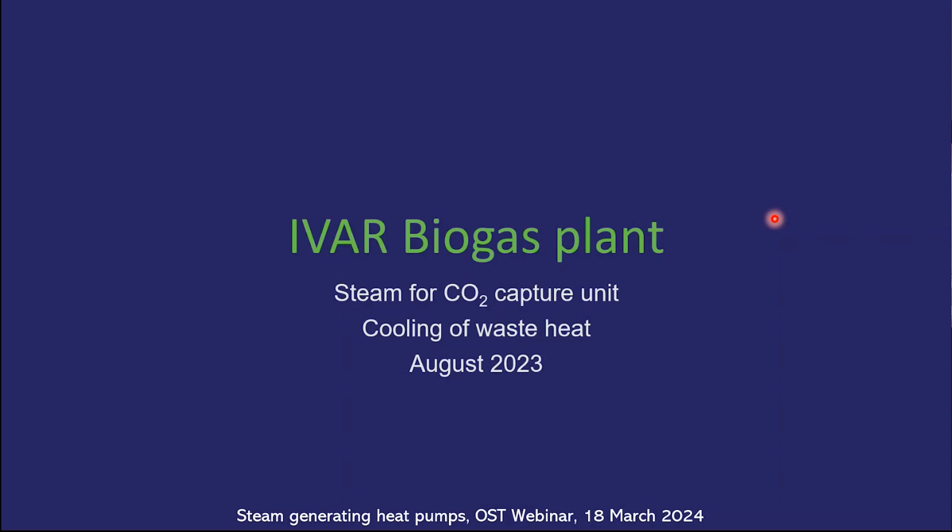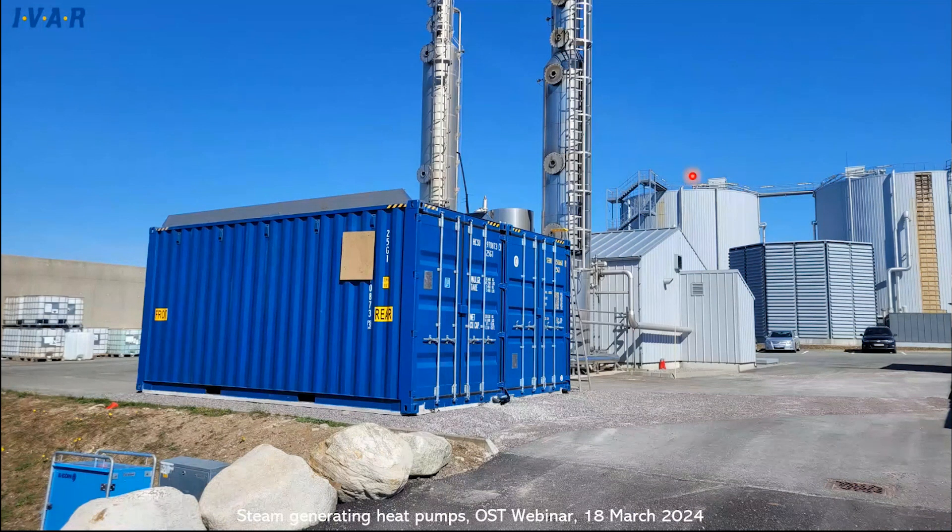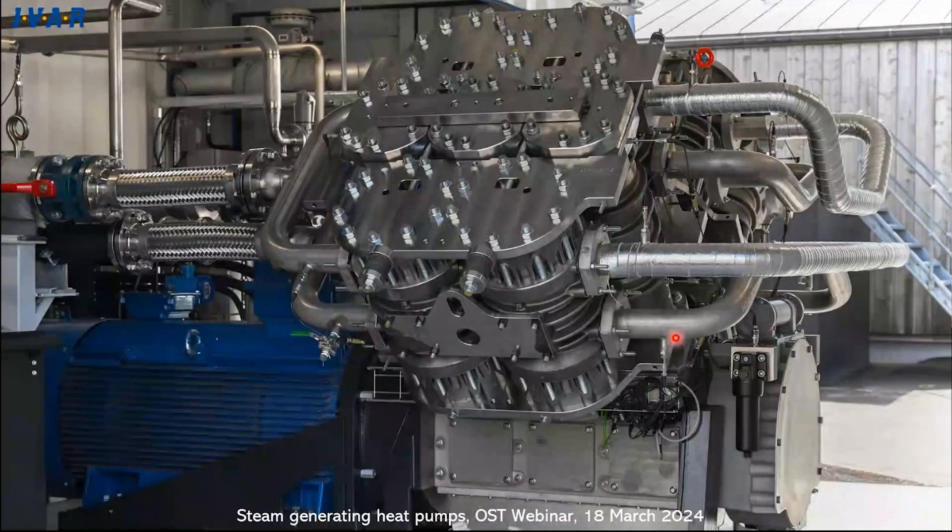We are installing at three sites. The first one was last year, August of last year — a biogas plant. You can see anaerobic digesters on the right. They produce methane, CO2, and some H2S, which are washed away in an amine process — that's the CO2 capture system. The heat pump delivers steam to the CO2 capture and also recycles the heat from the cooling system. It's a brownfield installation — just add the electric cable on the right and the steam line. It's a fairly compact unit.